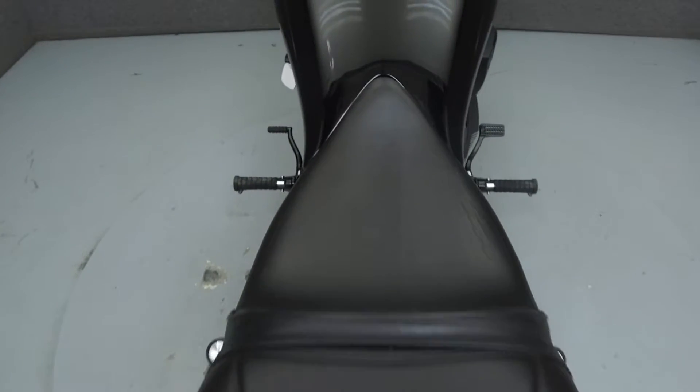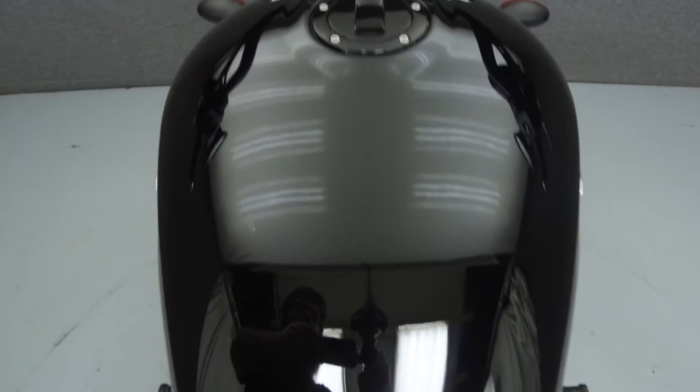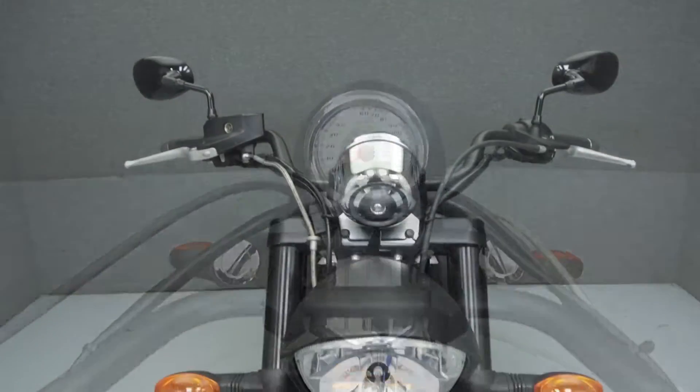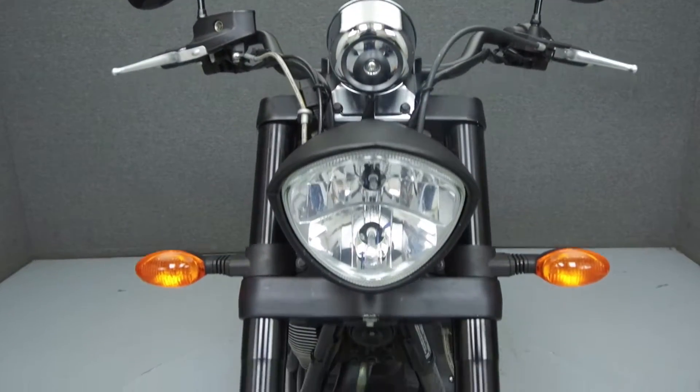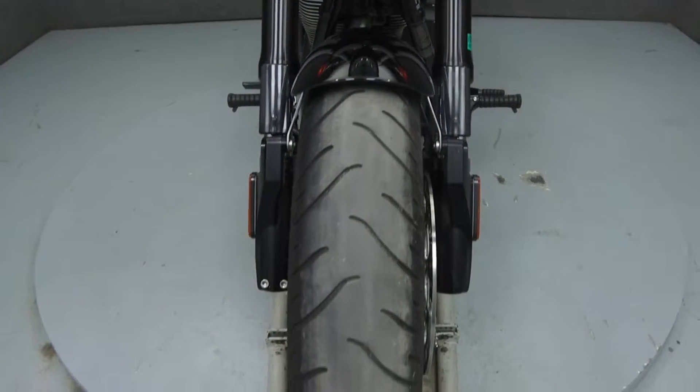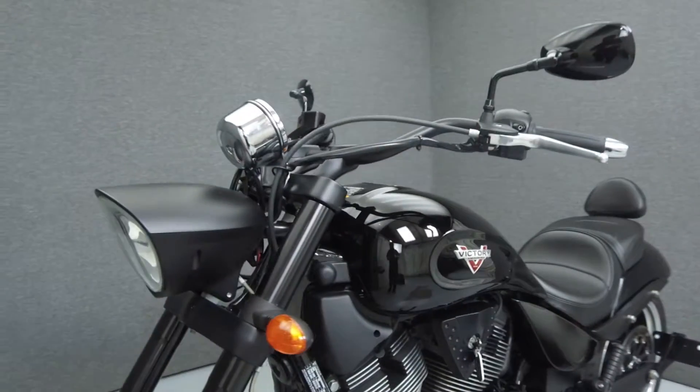Rather than describing any cosmetic flaws, which can be very subjective, we have taken this high-resolution video so that you can get an exact representation of what this vehicle looks like in real life. Our goal is to provide you the ability to virtually walk around and inspect it as if you were here in person. Please take the time to watch the entire video.